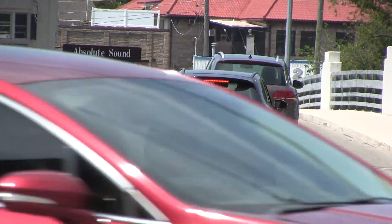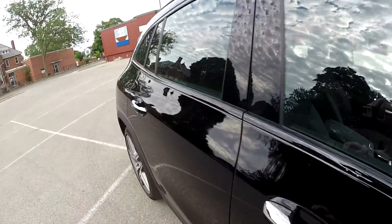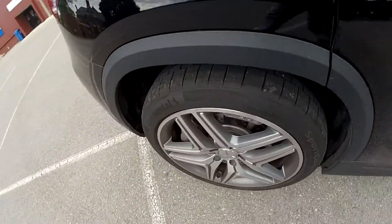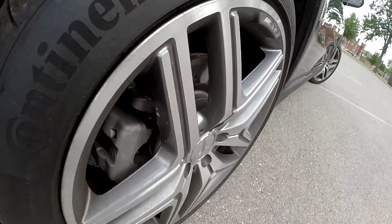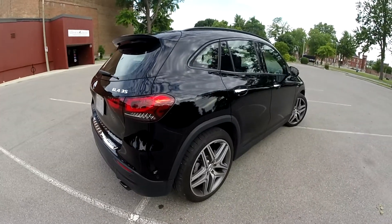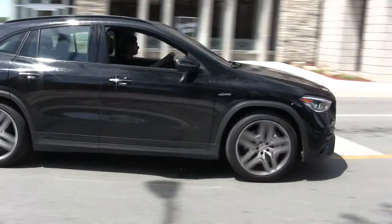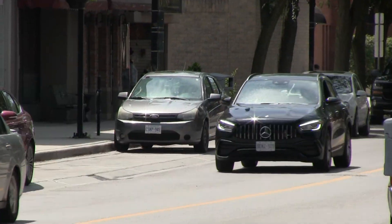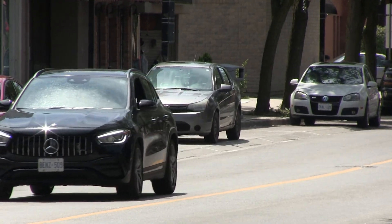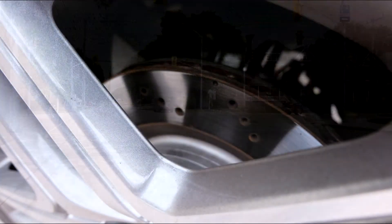Our test vehicle came with AMG springs and shocks. Aluminum lower control arms are used on the strut suspension up front to reduce unsprung mass. You also get a four-link rear axle. There is an optional AMG Adaptive Damping System that lets you pick between three different suspension control modes. In short, any AMG vehicle has a stiffer, sportier suspension, and the road feel on our test vehicle was very good.